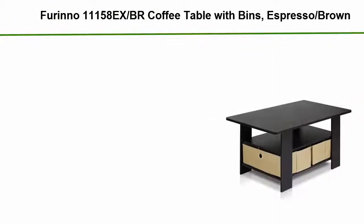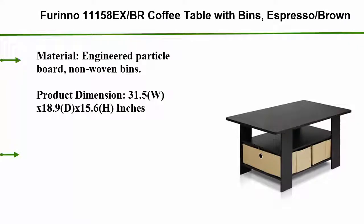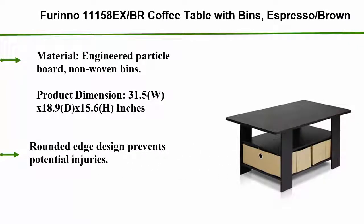Number 1: Fiorino 11158 XBR coffee table with bins, Espresso Brown. Material: engineered particle board with non-woven bins. Product dimensions: 31.5 W x 18.9 D x 15.6 H inches. Rounded edge design prevents potential injuries.